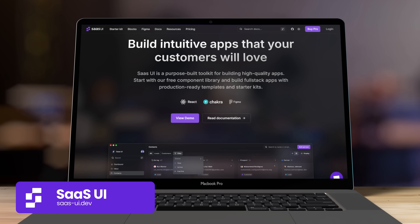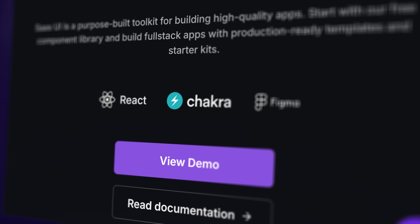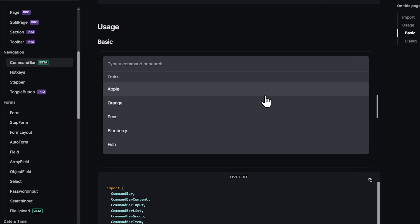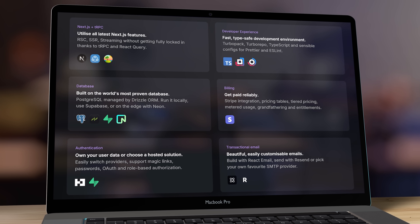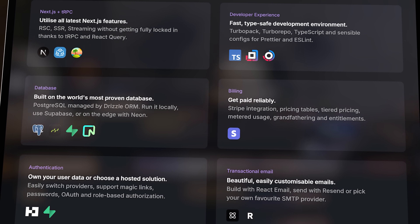Next on the list is another UI component kit for React called SaaS UI — one of those hidden gems that deserves much more attention. It's created for Next.js and React apps, built on top of Chakra UI, one of the most popular component systems for React. Just like Shadzian, SaaS UI offers an extensive collection of pre-built components, from simple elements like buttons and forms to more complex ones like data tables and charts. In addition to the component library, SaaS UI offers a variety of starter kits pre-configured with essential features like authentication, navigation and billing.